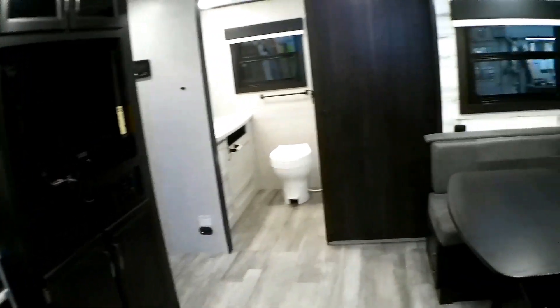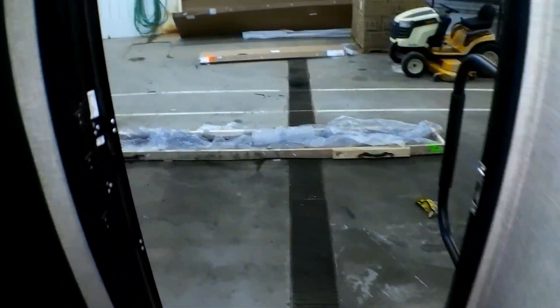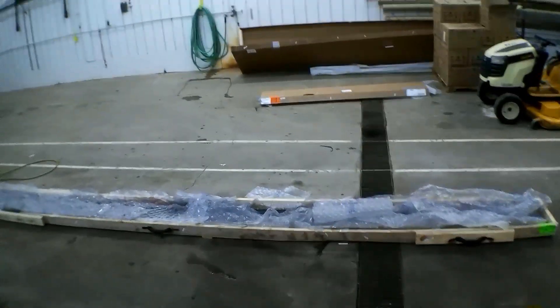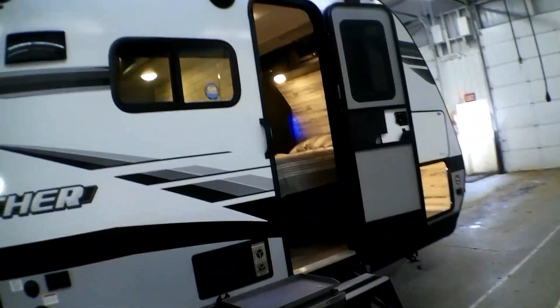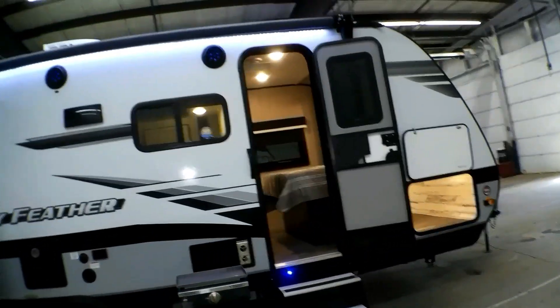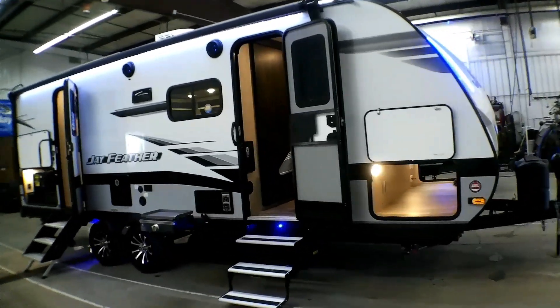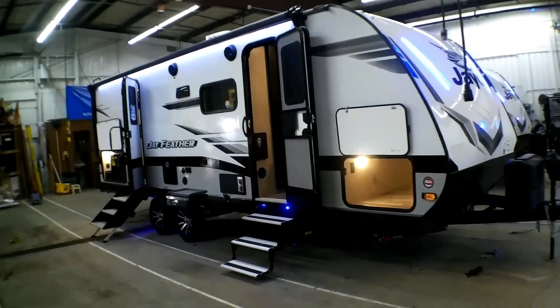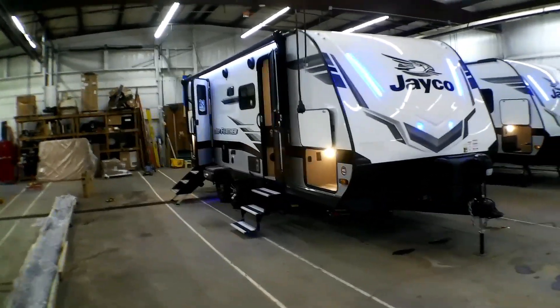As we walk back through the camper to go outside, this is our Jayfeather 22RB. If you have any questions about this camper or any of our other campers, feel free to give us a call at 507-345-5858. I'm Anthony — thanks for watching.